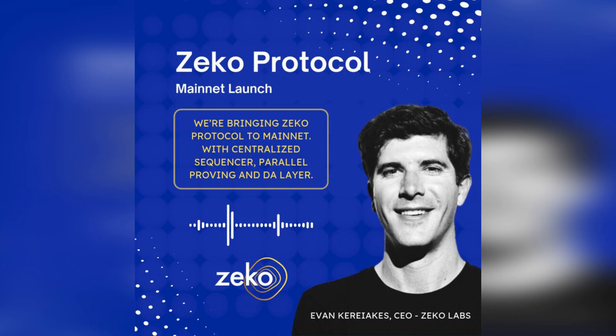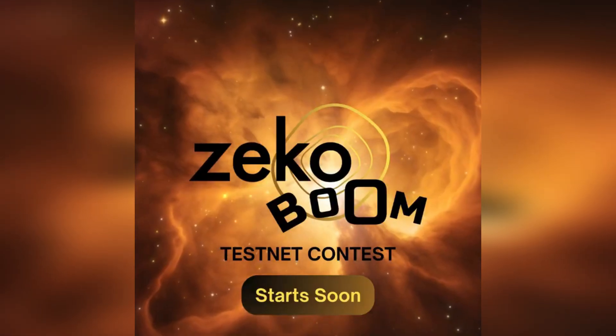Developments on Zeko are happening at a breakaway speed. The Zeko testnet, which they are calling Zeko Boom, is coming soon. Of course, with this video, this is not financial advice, so please do your own research.